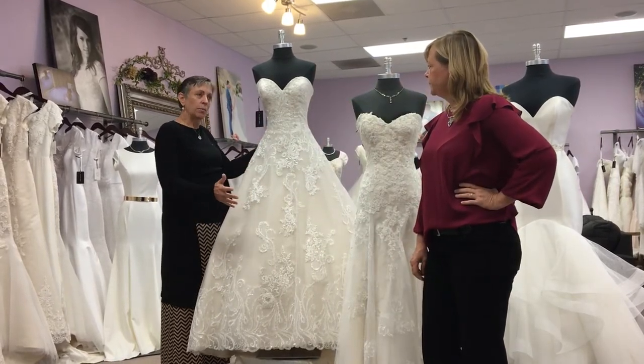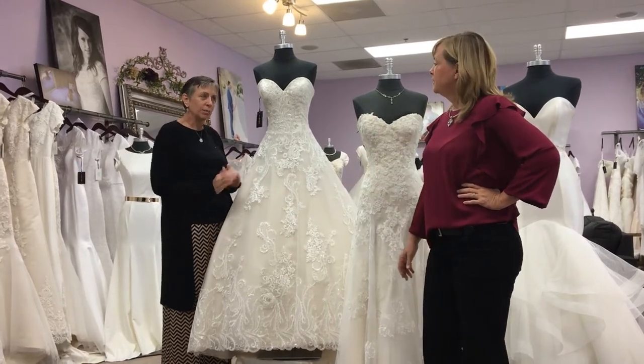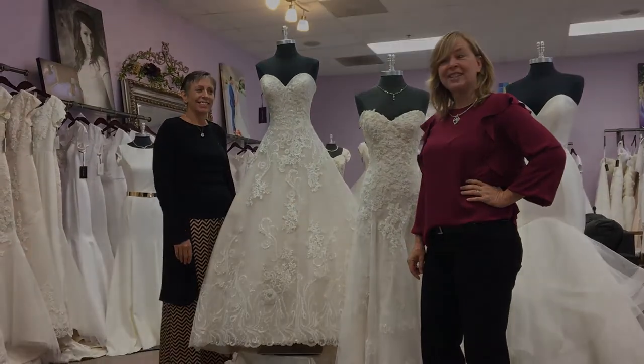We can take poof out or add poof with a petticoat. We can make it a slimmer ball gown — as big or as small as you like.